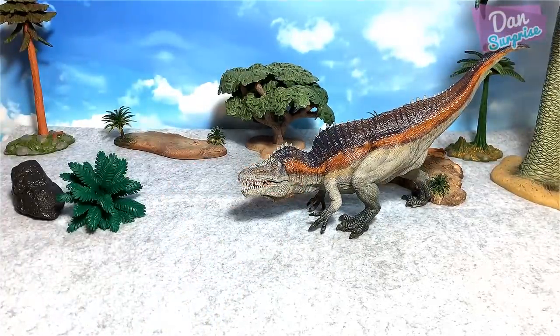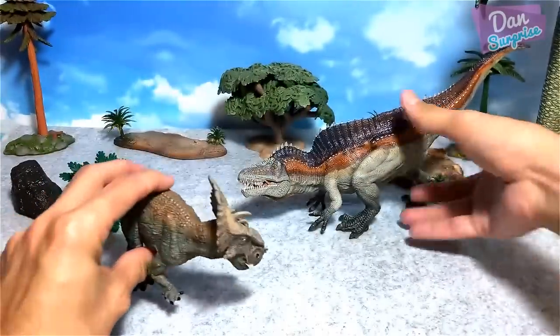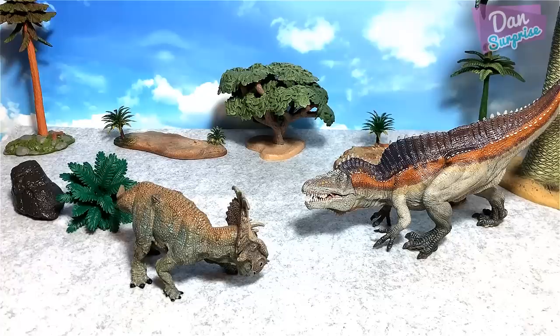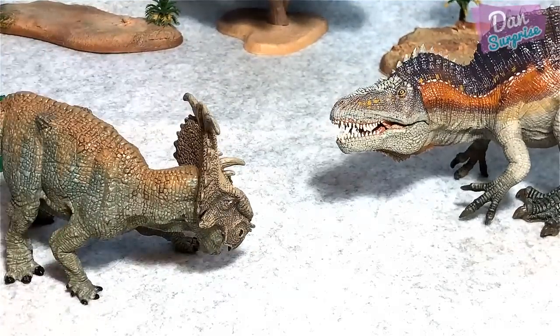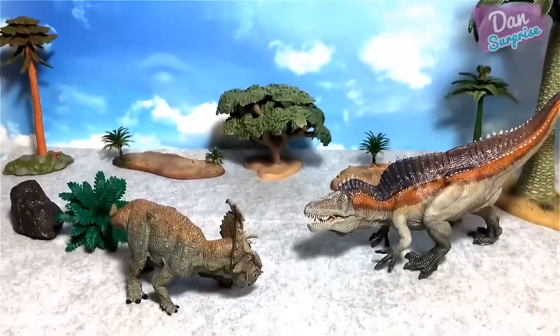Next up we have a pachyrhinosaurus, and I love to place them side by side — looks like they are squaring right off. Check this out, beautiful! These two purple figures, they are brilliant.